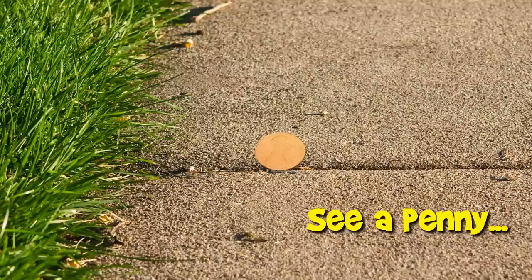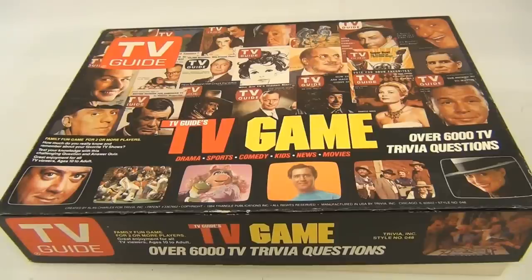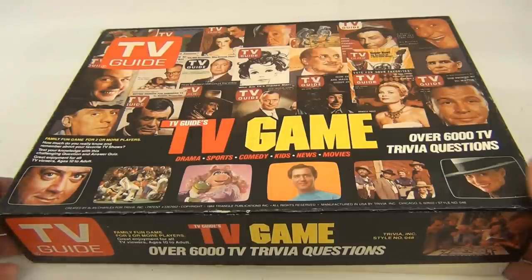You are now watching a Lucky Penny Shop product feature. Hello and welcome to the Lucky Penny Shop. It's the TV Guide game. We're not going to show you how to play it — we are showing you the cool box and all the contents. It's from 1984, they have a patent on it, patent number 3367662, and it says created by Alan Charles for Trivia Inc. Let's take a look at the box.